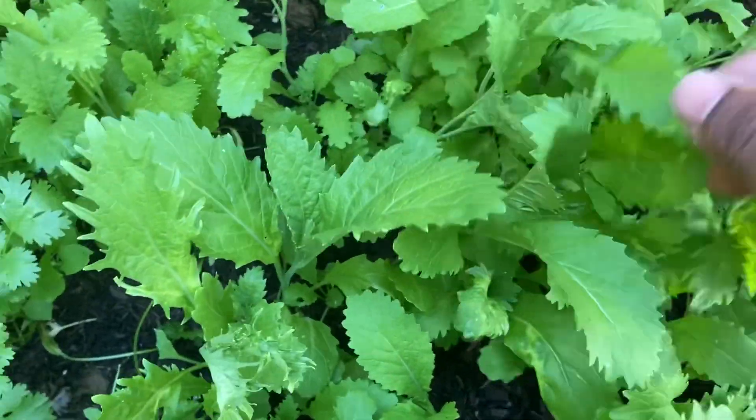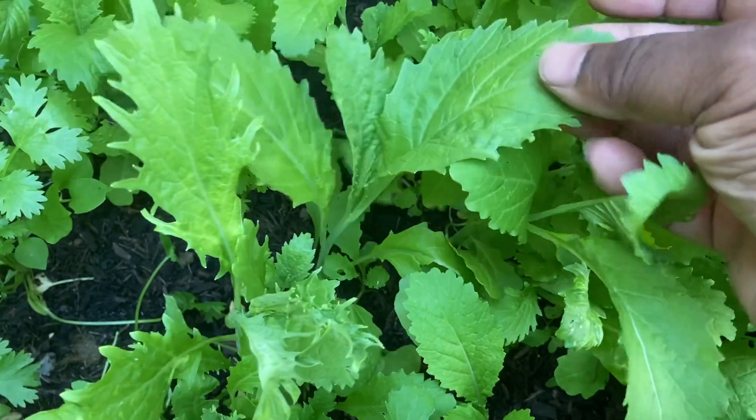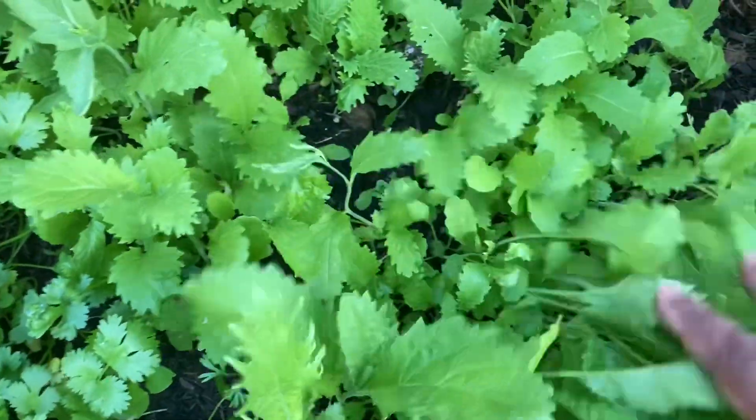We've got coriander growing all over here. And here we have lye, known as the Chinese spinach — you use the leaves and you can use them in salads or in curries as well.